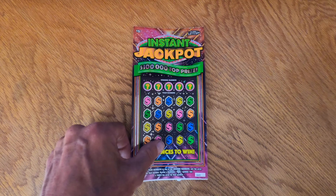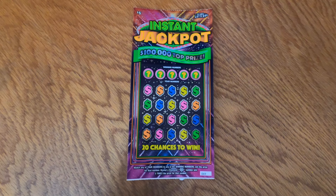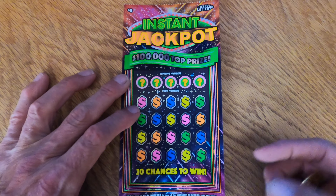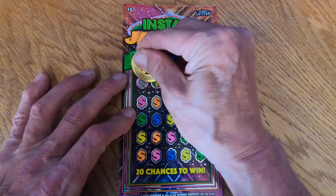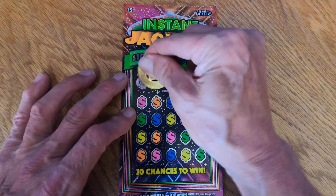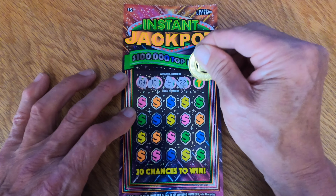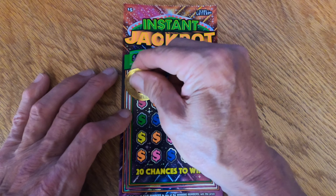The first card we're going to play is the Instant Jackpot. Let me zoom in a little bit. These are our numbers: we got 4, 10, 14, 22, and 12. Let's see if we got anything.